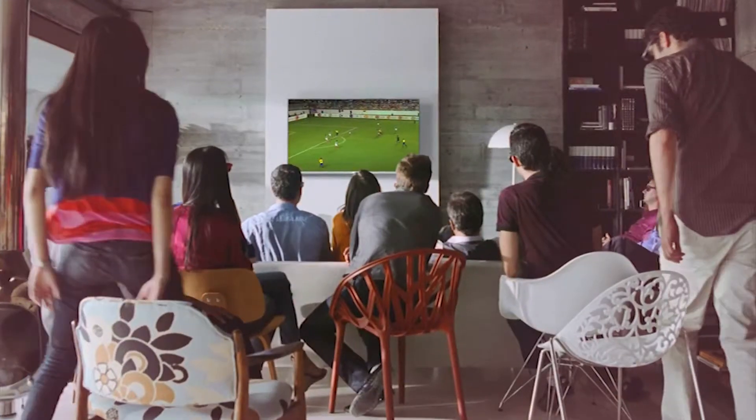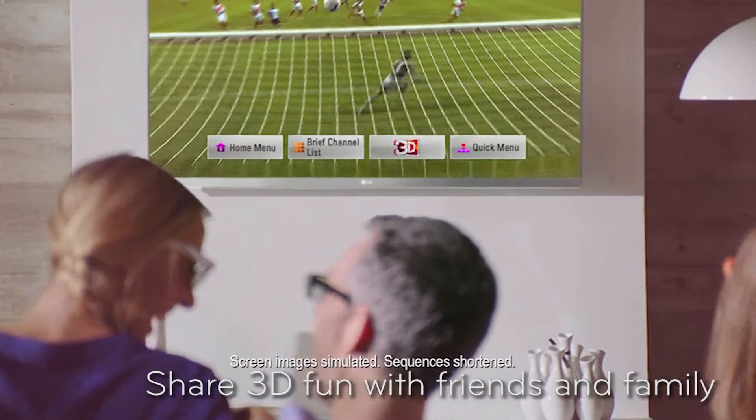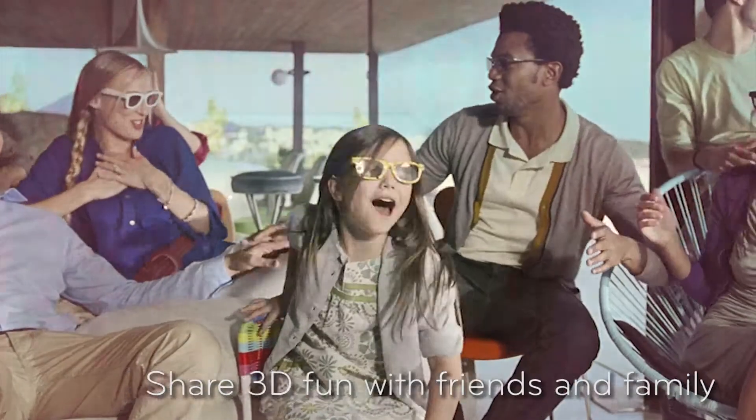Hello and welcome to the LG showroom where today we'll be talking about the 2012 LG Cinema 3D TV. Bringing you the same great 3D experience from the cinema directly to your own home, LG lets you share the fun with friends and family from the comfort of your own sofa.